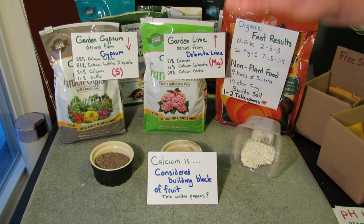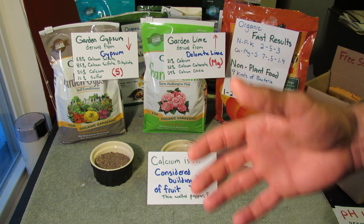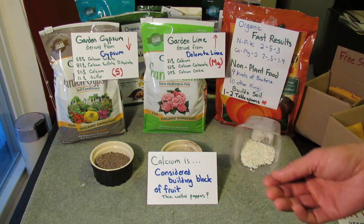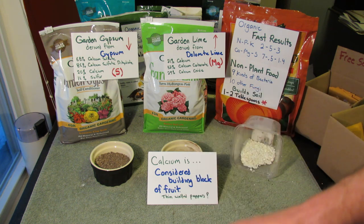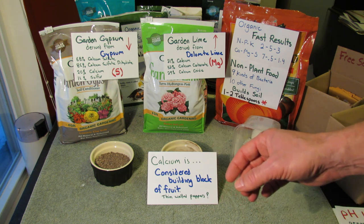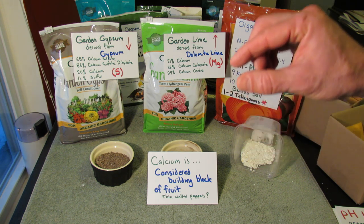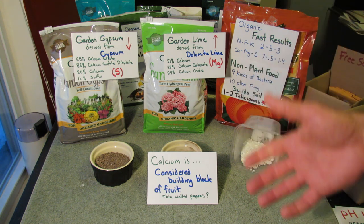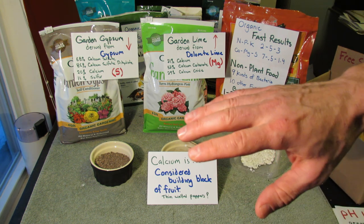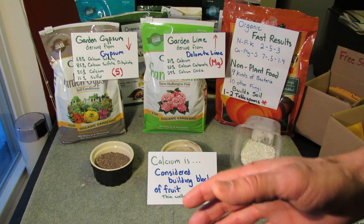Calcium — the element, Ca — is considered the building block of the fruit. You really need it for your fruit to develop to a good size and a good flavor. My experience is that I grow peppers in the ground, in containers, and in half-sunken containers. When I add in more calcium to those plants, instead of having thin-walled and leathery peppers, I find that the bell peppers have thicker walls and are much more crisp with a snap when I break them open. I think it's due to the calcium.